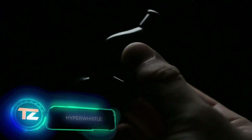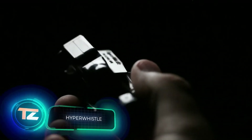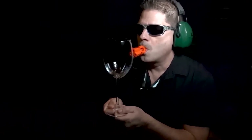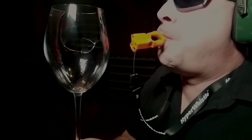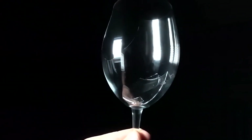The Hyper Whistle rightfully claims the title of the world's loudest whistle — it produces over 142 decibels of sound. This whistle is so loud that it's used on American aircraft carriers and was actually commissioned by the U.S. Navy. It took more than two and a half years to develop, but the end result is a whistle that's effective even underwater. You can purchase it for a reasonable $15.